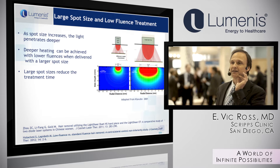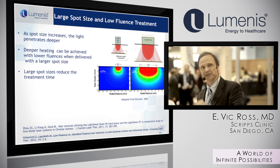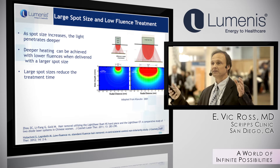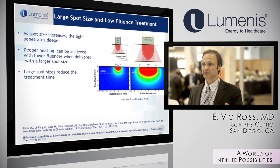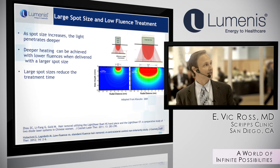There are two reasons not to always use a large spot. First, if you're working in a very convex or concave area, you want a smaller spot to navigate the valleys and hills. Secondly, with a larger spot you typically have a decrease in total fluence. So there are different reasons why you would or would not use a large spot for different cases.